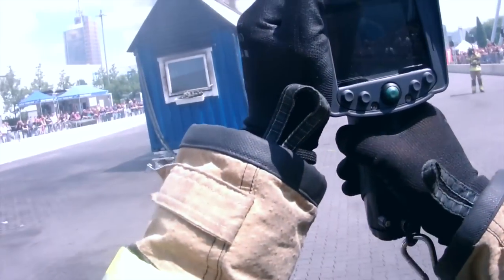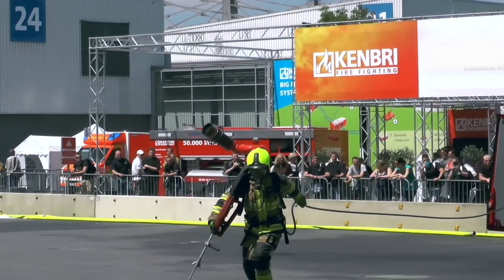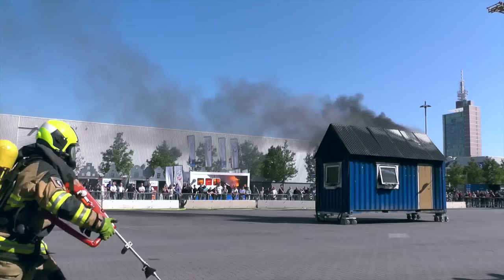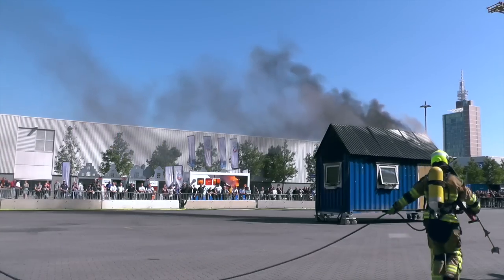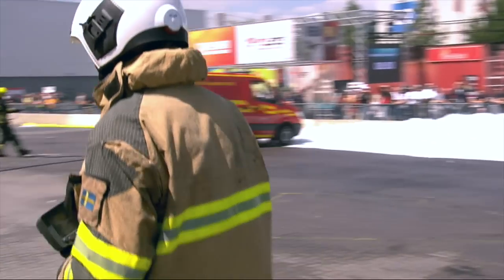The team is international. The firefighters responding are very experienced Cobra users from Sweden, from the UK, and from Australia.